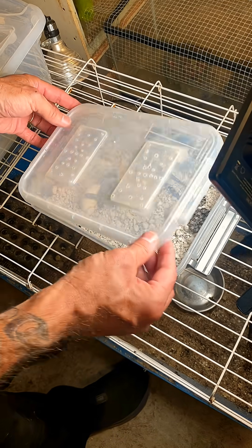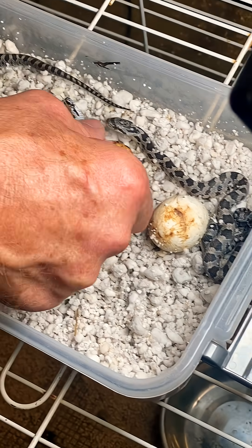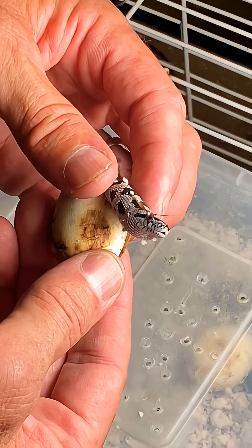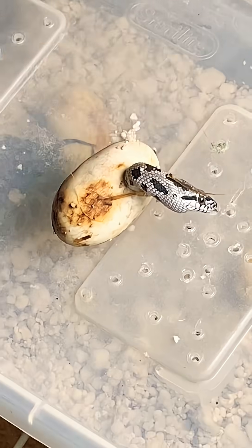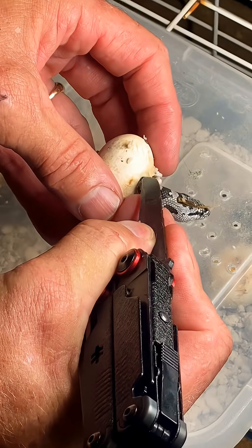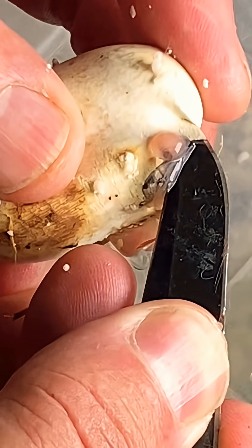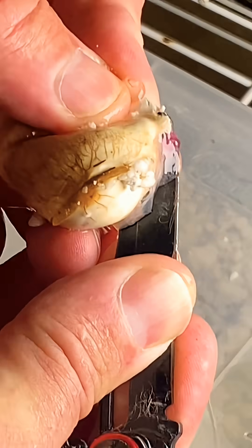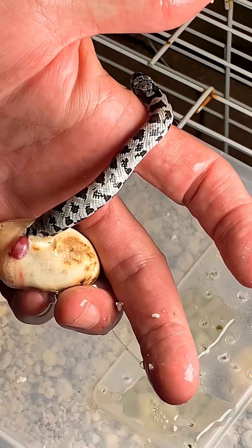We've got a little problem with these wild snakes, which look like western rat snakes. This one is not able to get out and looks a little strange — it looks like the hole didn't slit open big enough for him. So we're going to help him out just a little bit like this. We're going to make a bigger slit for him. It looks super sketchy and strange; I don't know if he's going to come out or what, but I think the hole was too little.